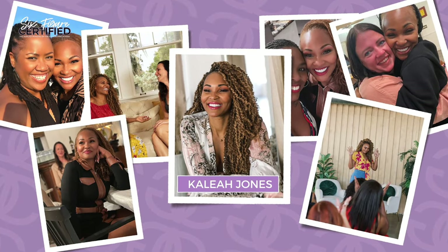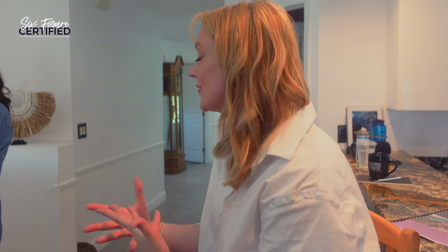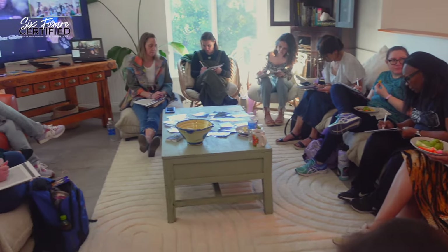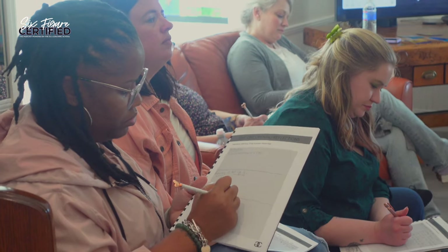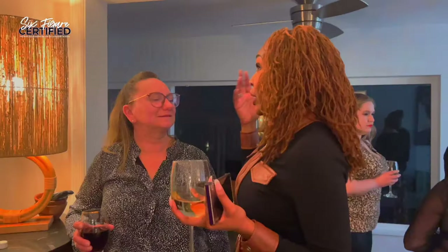Hi, it's Kalia, IJC coach training grad and six-figure certified coach. I know you're here listening to these incredible stories of successful coaches and wondering, when will it be my turn? I'm sure you entered this year with the goal of finally stepping into your purpose, and there is no better way than enrolling in IJC's internationally accredited coach training program. Enrollment is open now, and it is your turn. Take the first step by going to interglowcircle.com/call right now and book a free call with me. Your six-figure certified story starts today.